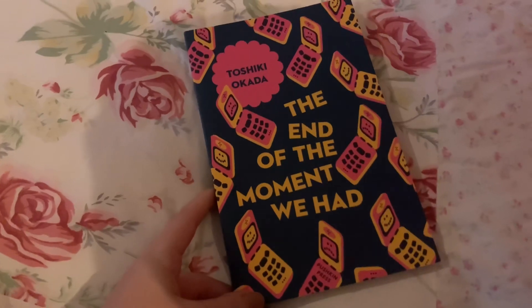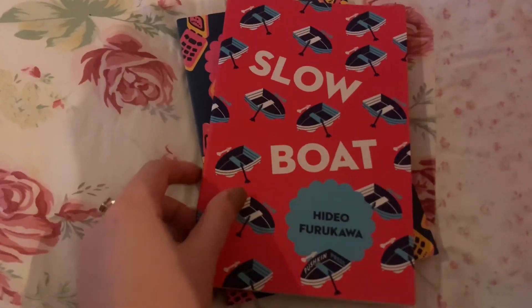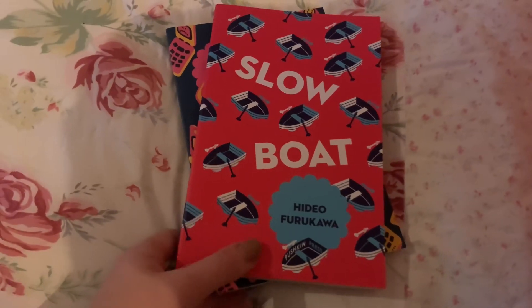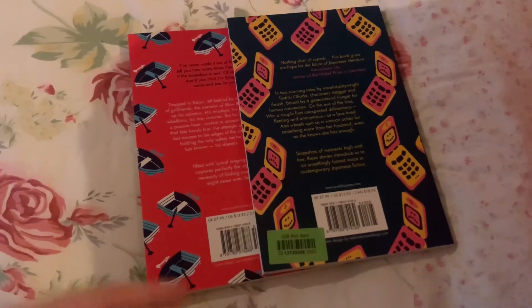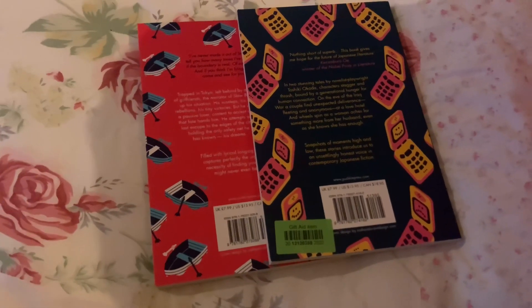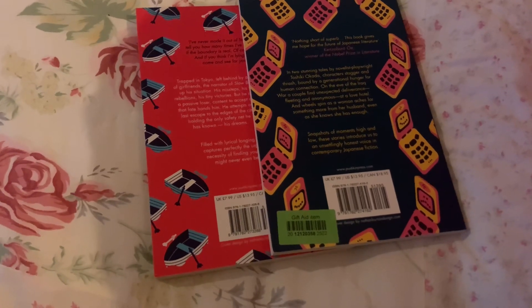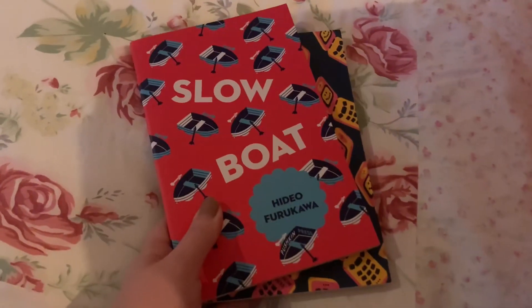I'm also getting rid of two translated works, both from Japanese: The End of the Moment We Had by Toshiki Okada, and Slow Boat by Hideo Furukawa. I don't really know what these two are about but they've been on my shelf for a while and I just haven't felt like picking them up. I do read a fair bit of translated work and I've got other Japanese fiction I'd really like to read, but these ones just don't seem to be for me. They were ones my brother was getting rid of and I thought I'd read them, but I haven't, so they can go to someone else.